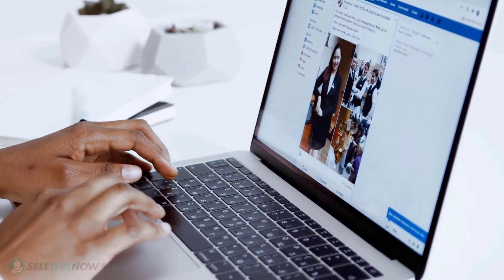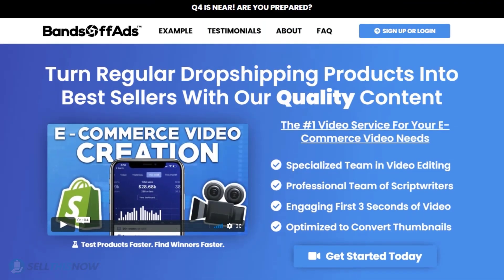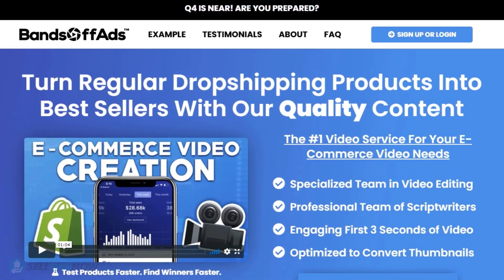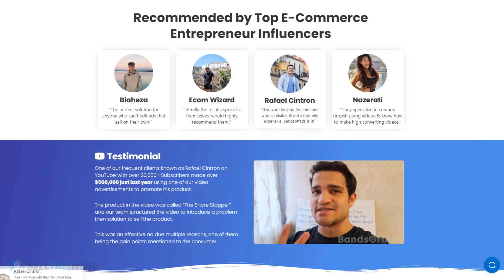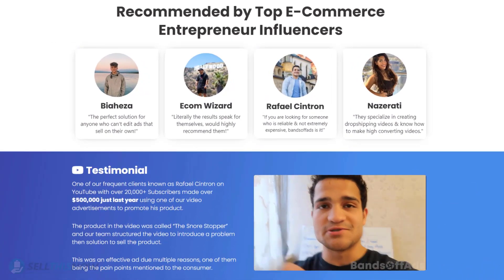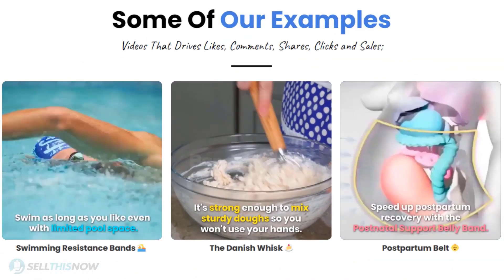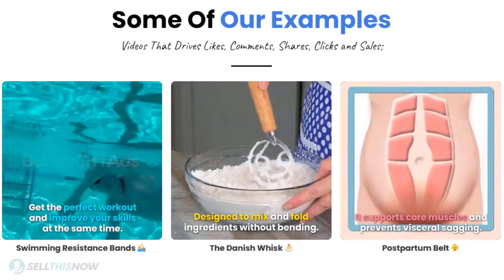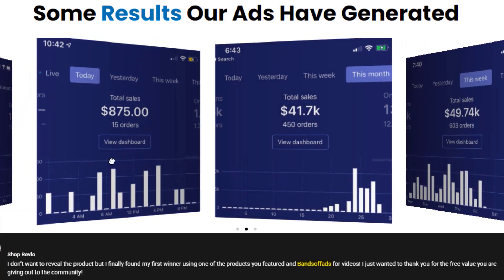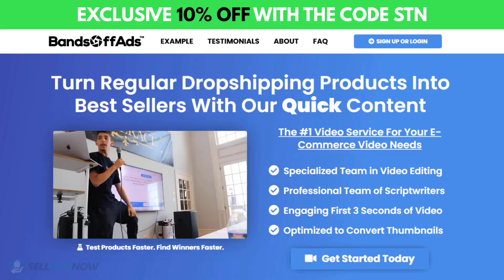Did you know that the most important part of a successful campaign is your video ad? Bantoff Ads is your go-to place for high-quality, fast and efficient video ads for your dropshipping products. They are the best in the industry — that's why they're recommended by so many top successful e-commerce entrepreneurs. From the video script to the eye-catching thumbnail, Bantoff Ads will create everything for you for an affordable price. So stop losing time and money, send your video ad campaign to the next level. Click the link in the description to get 10% off right now.